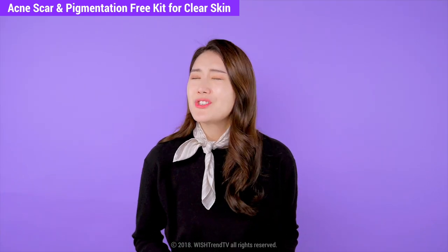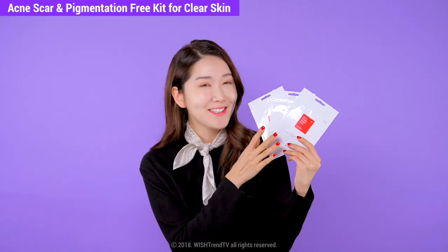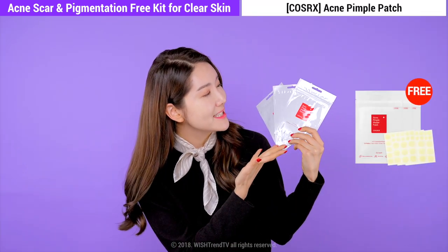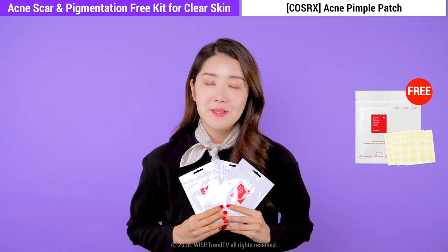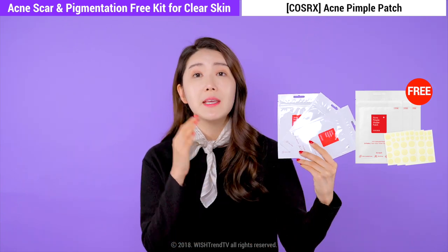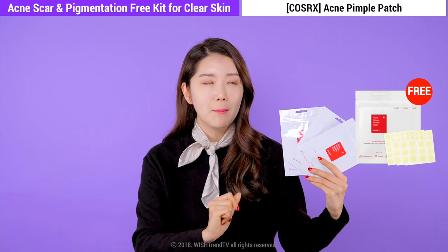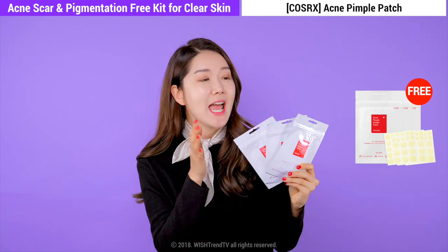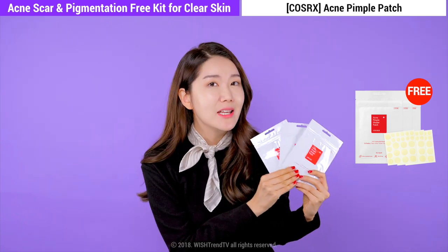And of course, that's not all. It wouldn't be Wishtrend Love without the free gifts! We have COSRX's Acne Pimple Master Patch. These fabulous acne patches will definitely be very helpful to prevent acne scars. So after you pop a pimple, you can put one on. And not just one — we have three of them for you as free gifts.